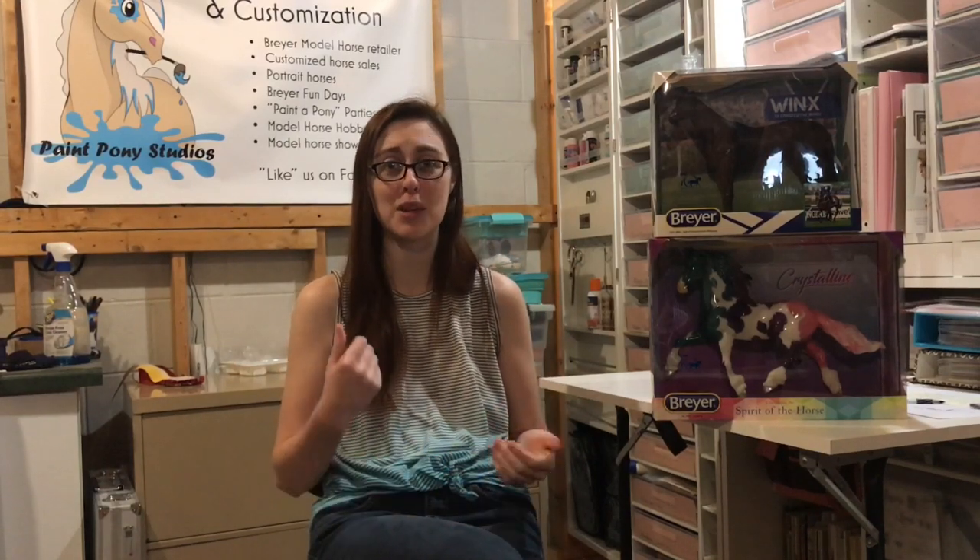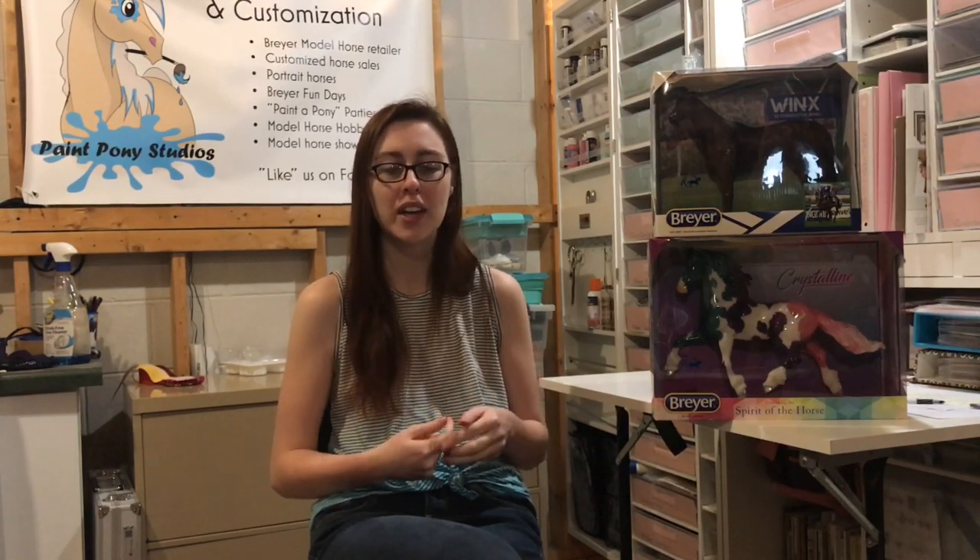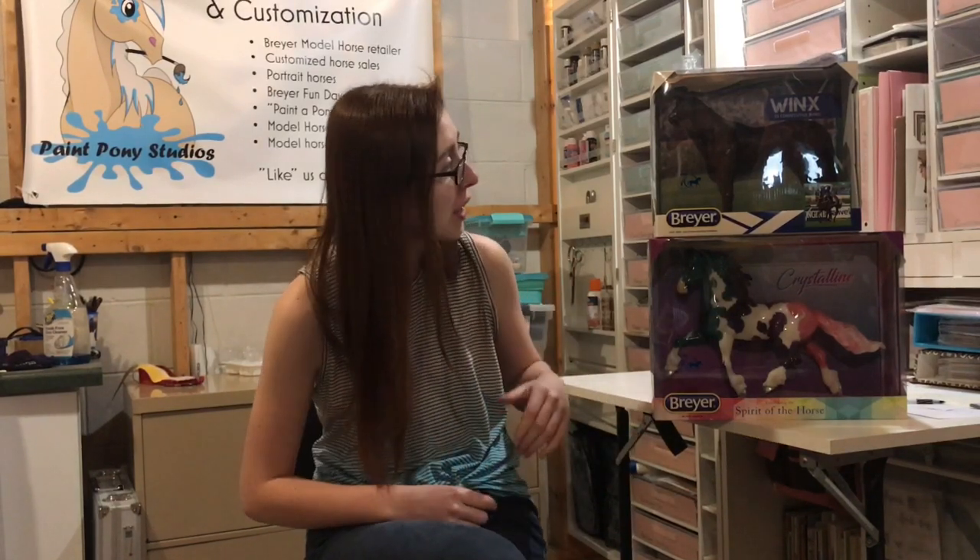Hey Pony Pals, it's Emma from Paint Pony Studios. Today we just got in our shipment of Winx and Crystalline, which are Briar's 2020 spring releases. We're doing this at home since we haven't been able to get into the store for a while. We grabbed these from the store, wiped everything down, and I wanted to do a little review of our two new spring releases. We're completely sold out of Crystalline and won't be ordering more Winx until probably June when the mid-year releases come out. Let's start with Winx.